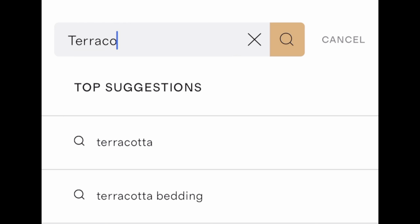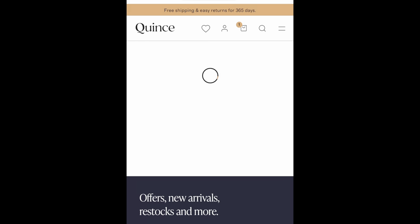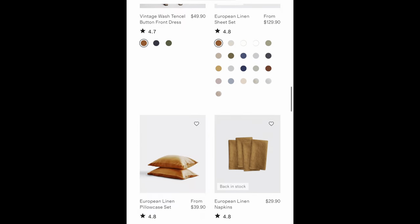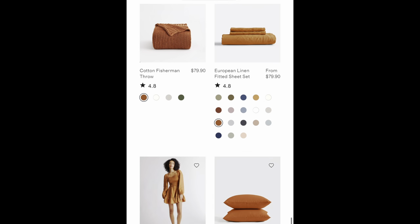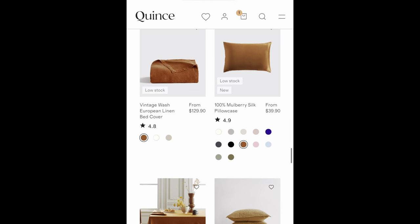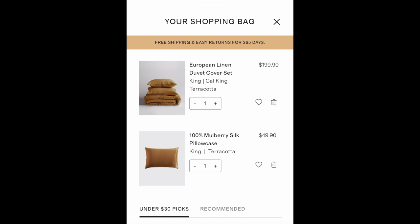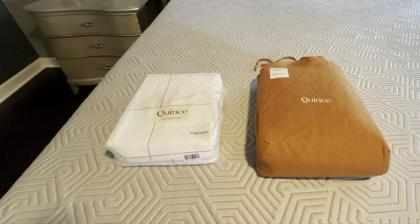I selected Quince's linen duvet cover set, which came with the duvet cover and two pillowcases. I also wanted to find a silk pillowcase, and I did — I selected the terracotta 100% mulberry silk pillowcase. I was only able to snatch one because they sell out pretty quickly.